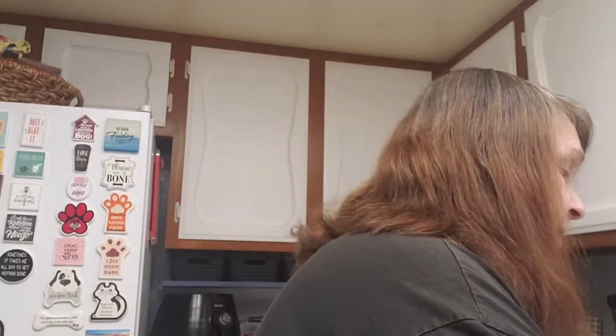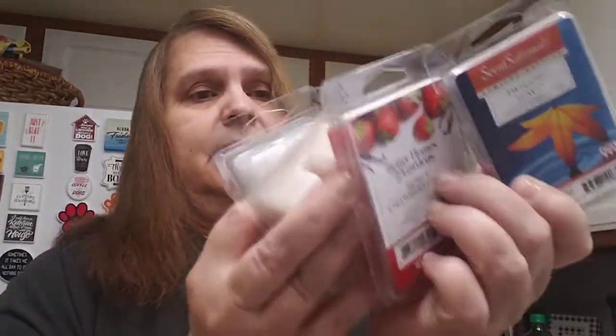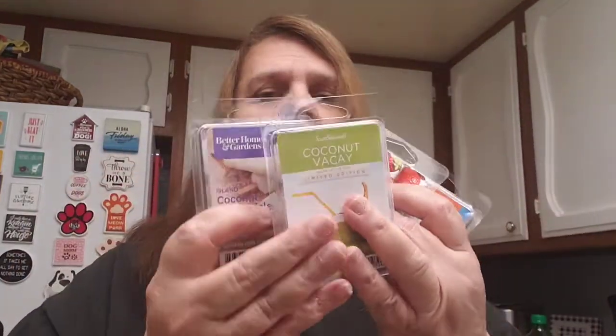I also got the Coconut Vacay — I'm not sure how to pronounce it, but that's what it looks like. This one smells really good too. I'm proud I chose four great-smelling wax melts without being able to smell them at the store, since my groceries are delivered. They all smell good — maybe this will be my thumbnail!